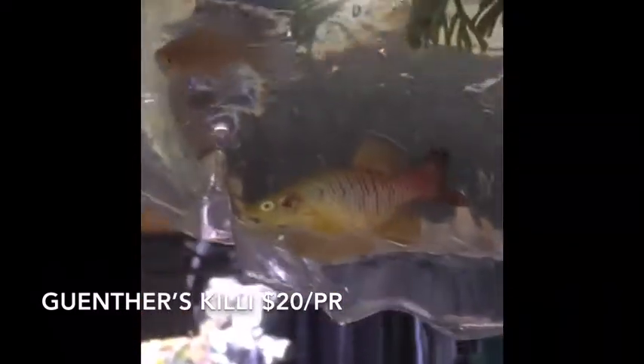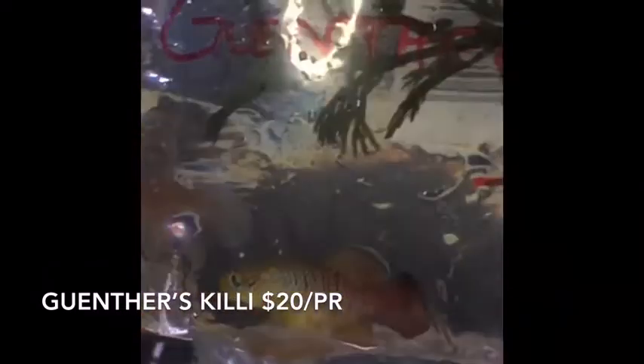These are Nothobranchius guentheri — you can say that five times fast. These are Gunther's killifish. The bright one there of course is the male, the little silver one is the female. The males are pretty aggressive, you've got to be careful with them. They shipped them together — you can see the female even got nicked a little bit in shipping. We are real careful to keep those girls in good shape.